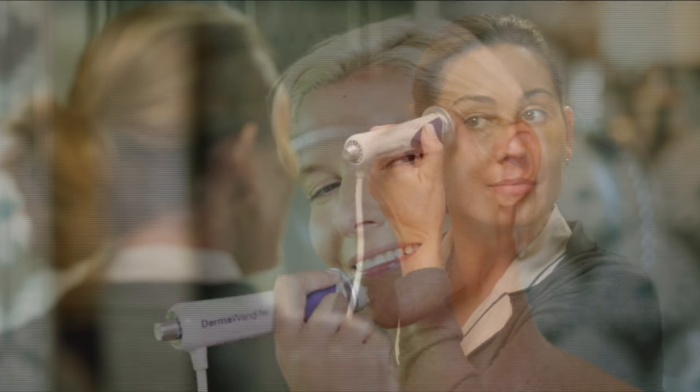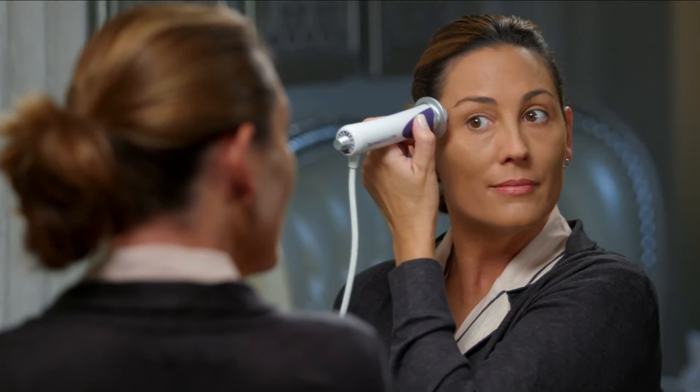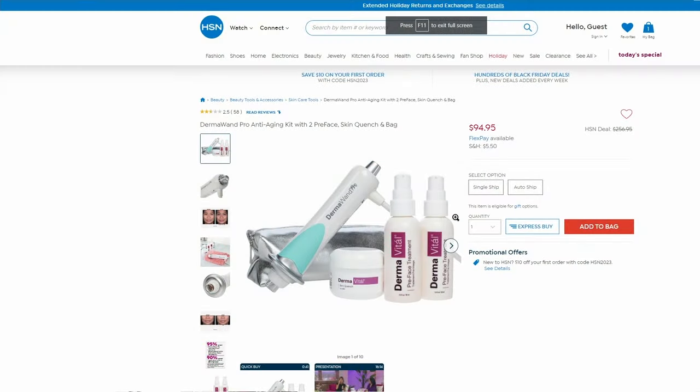In a few moments we're going to talk about Dermawand — I'm so glad it's finally back; it's been years, literally a couple of decades that I've loved this product. It has patented microcurrent technology that really helps stimulate your skin. If it's toning, tightening, pore size, or uneven skin tone you're looking for, this is an incredible product. We have three fun colors: mint green, blush pink, and pale purple. It comes with a moisturizer, pre-face beauty treatment, and a storage bag.